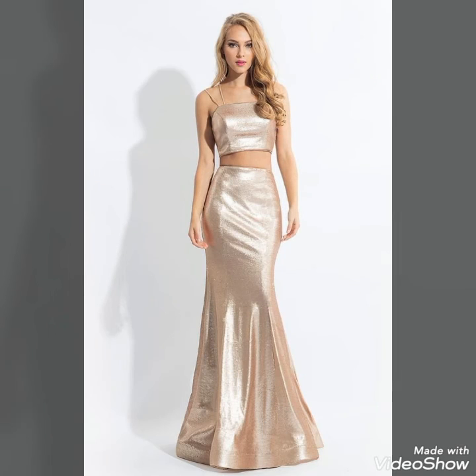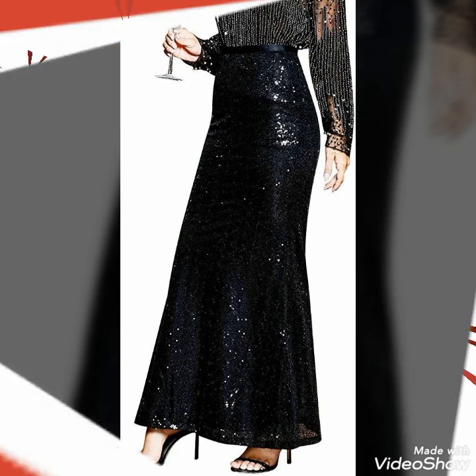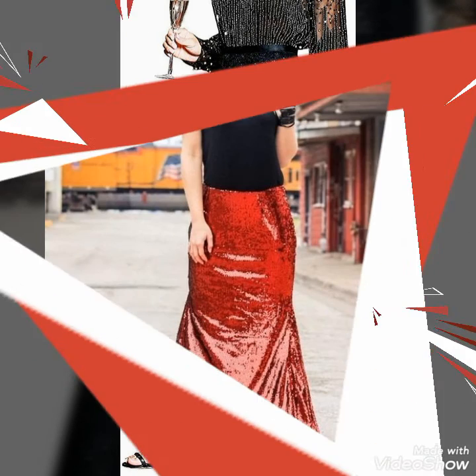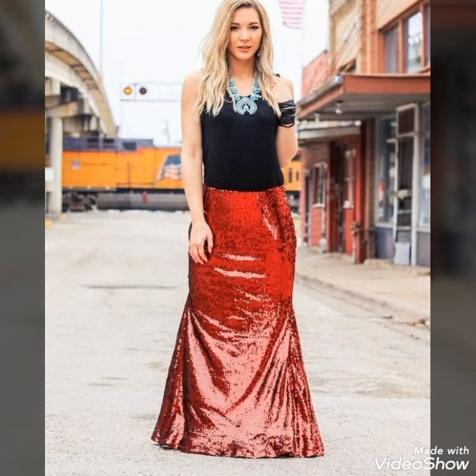By wearing these sequin dresses and skirts at these events, you will shine. Dear viewers, see you soon with the latest content of fashion and style. Till then, stay connected with my YouTube channel and stay tuned for latest videos. Thanks for watching my videos — keep visiting my YouTube channel and keep sharing my videos. Take care!